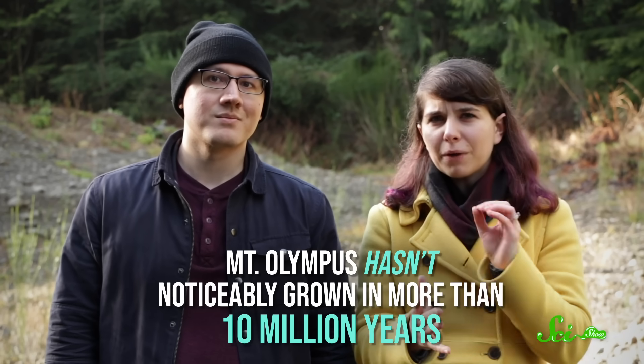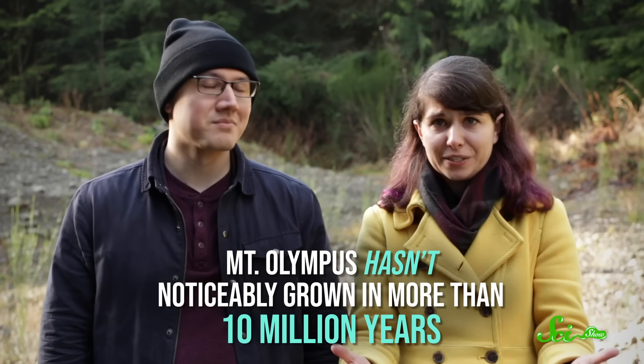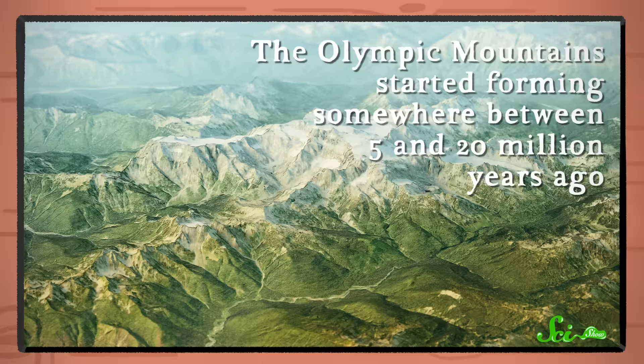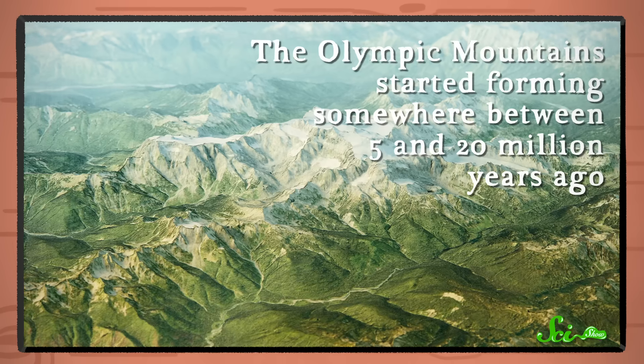Here's the thing about Mount Olympus. Every year for millions of years, new material has been added to the bottom of the mountain and the mountain range. Except, Mount Olympus hasn't noticeably grown in more than 10 million years. The Olympic Mountains started forming somewhere between 5 and 20 million years ago, largely thanks to the work of two tectonic plates.